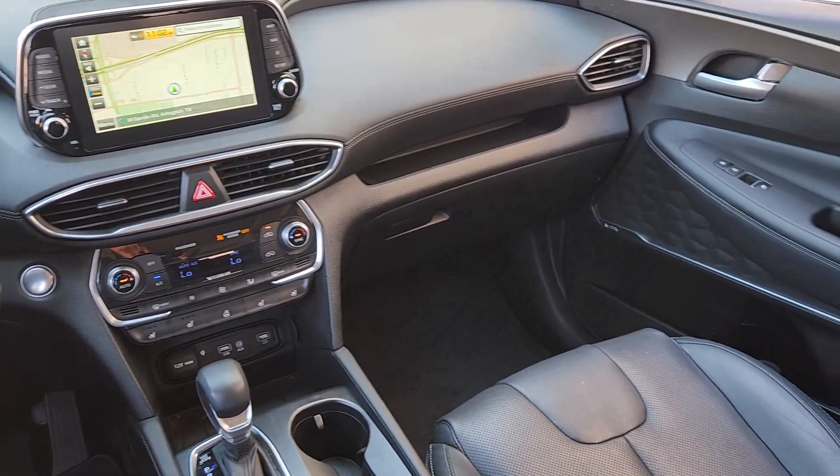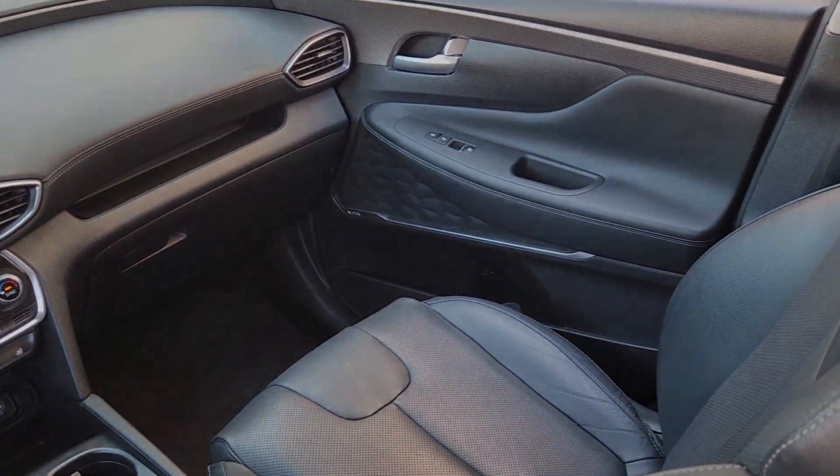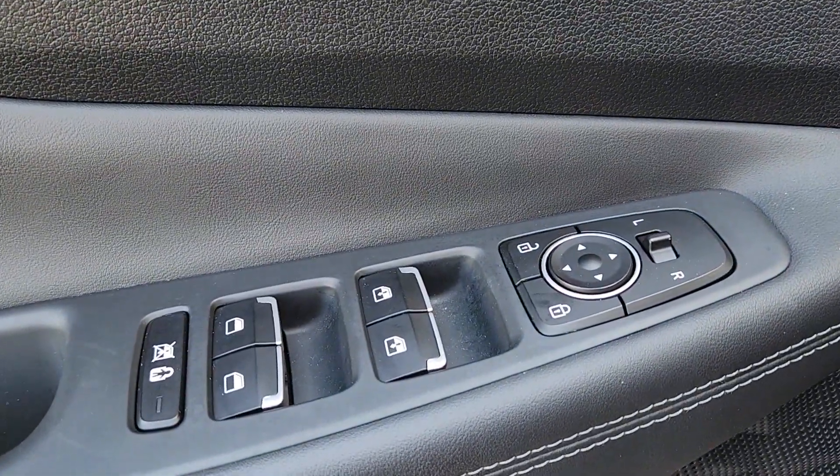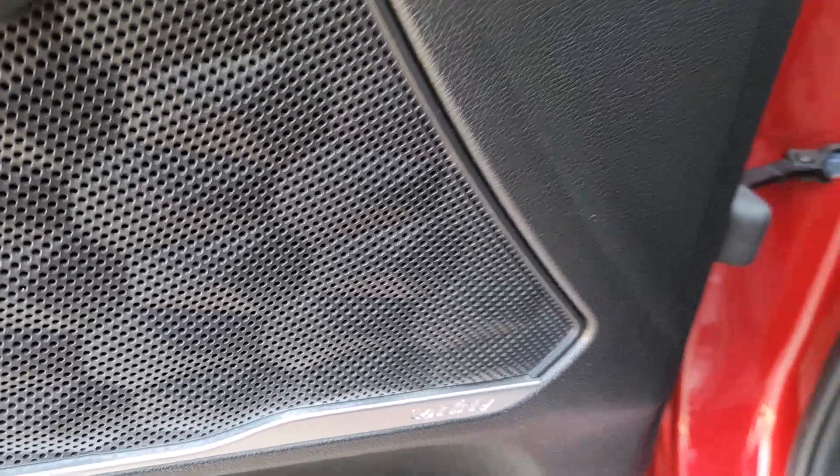Keyless entry, moonroof, navigation system, power passenger seat, heated rear seat, cooled front seat. Comfort blends with versatility in bold modern style in this striking Santa Fe.